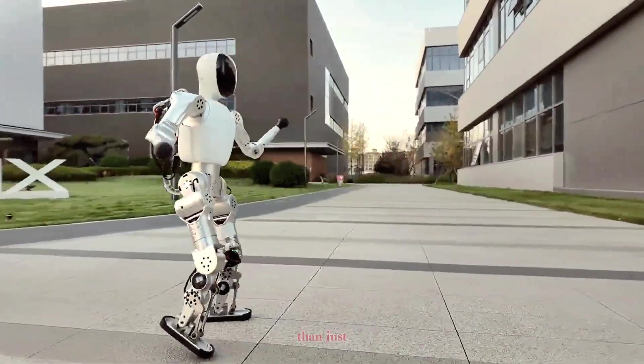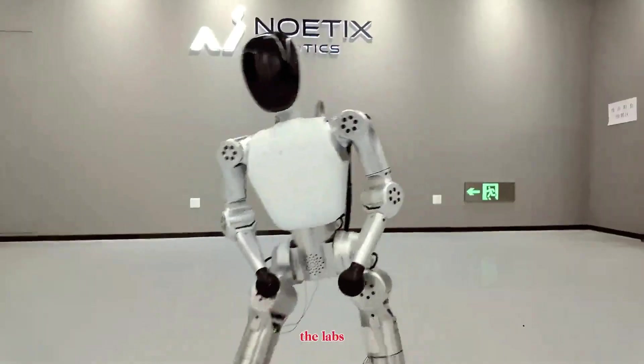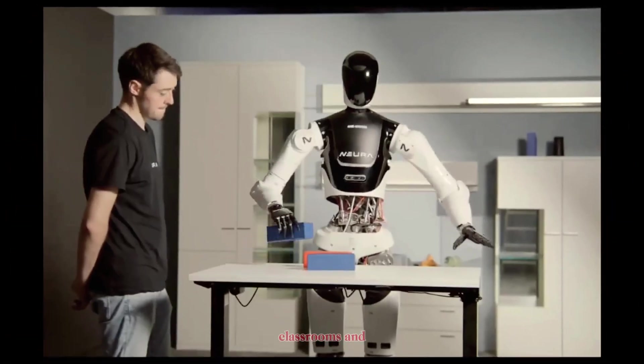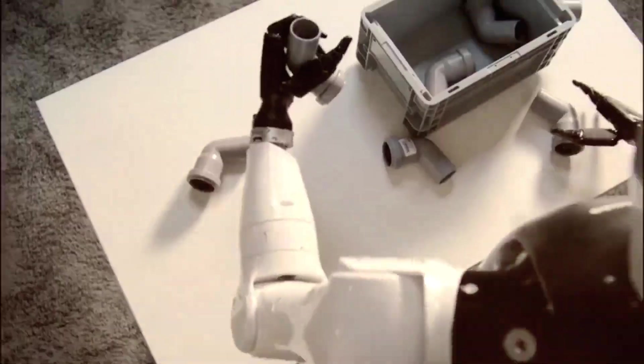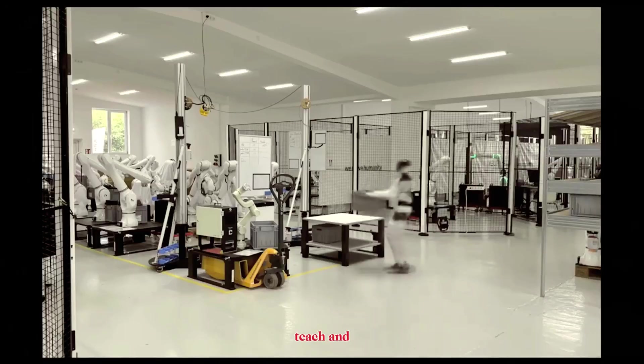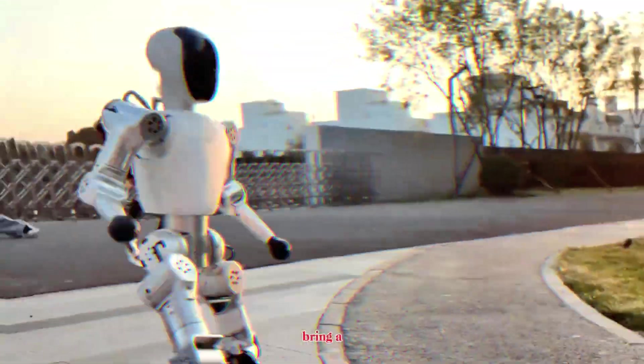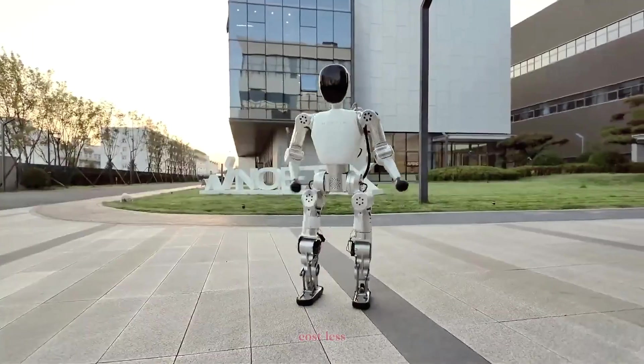Together, they're shaping a future where humanoid robots aren't just high-tech marvels — they're part of everyday life. Bumi represents something bigger than just a robot; it's a signal that humanoids are about to leave the labs and enter our homes, classrooms, and creative spaces. It's the beginning of a world where everyone can build, teach, and interact with their own AI companion.